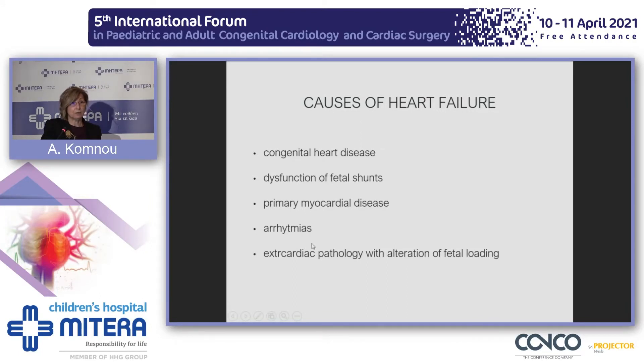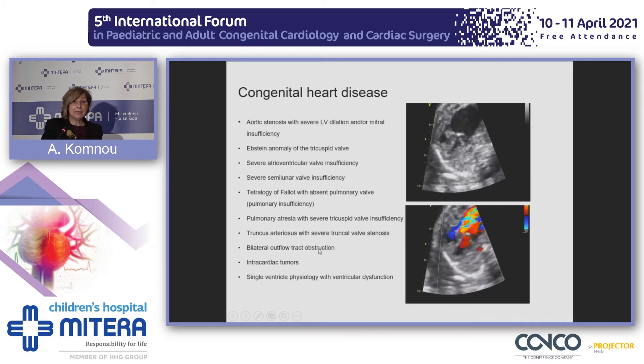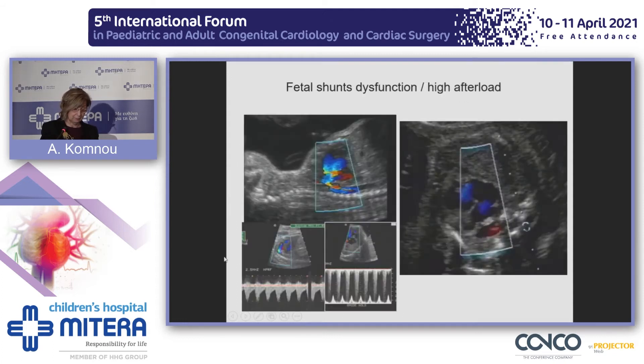There are many cardiac causes of heart failure, but extracardiac pathology with alteration in fetal loading can also lead to hydrops. We rarely observe heart failure in congenital heart disease because the ventricles can compensate each other. Among the most prone to develop heart failure are defects that cause volume loading, as seen in tricuspid dysplasia with a huge tricuspid insufficiency and right atrial dilatation. Constriction of the duct imposes high afterload acutely on the right ventricle, causing right heart failure, tricuspid insufficiency, and fetal hydrops.